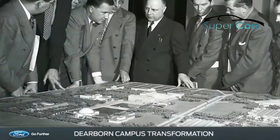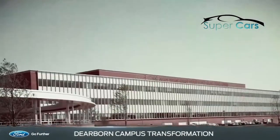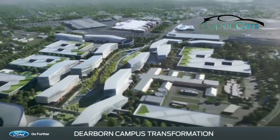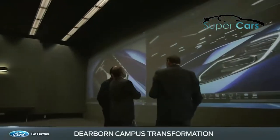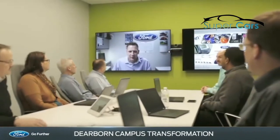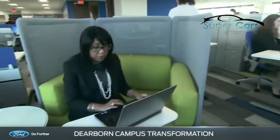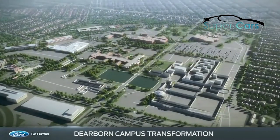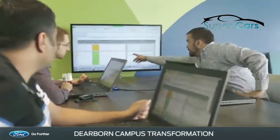When it was originally conceived and built in the 1950s, the Ford Research and Engineering Center was a cutting-edge hub for vehicle development. The new campus will honor that tradition and push the limits of innovation by providing the work environment our 30,000 Dearborn employees need. Many of the existing buildings will be demolished and replaced with contemporary, technologically connected facilities filled with workspaces that foster collaboration and spark innovation.